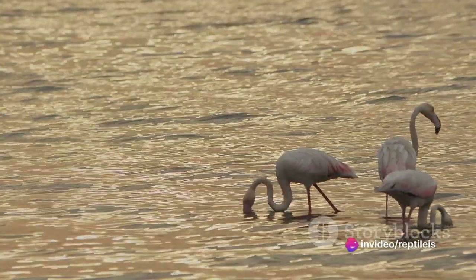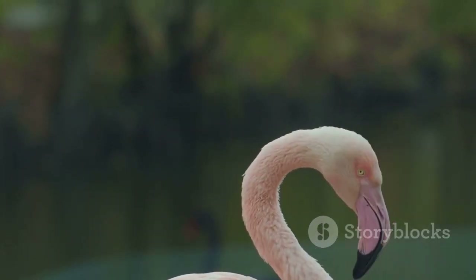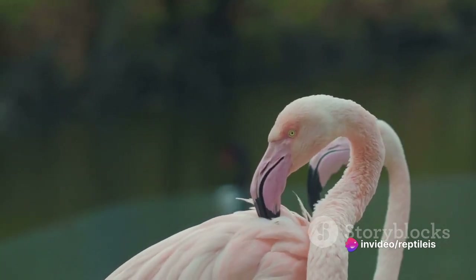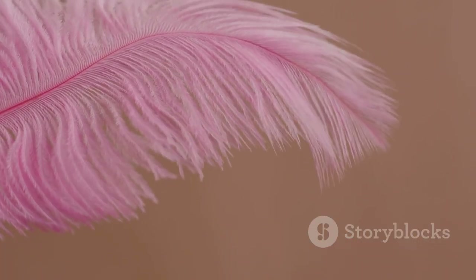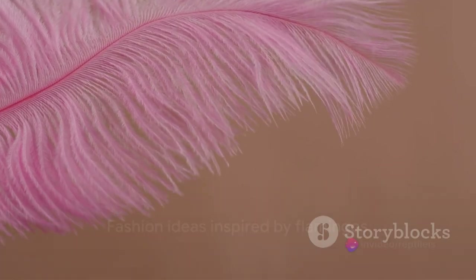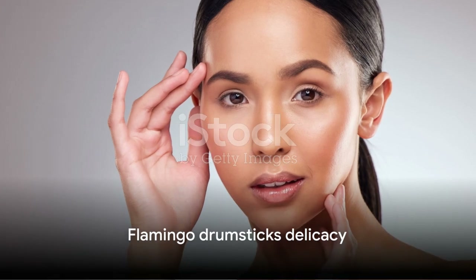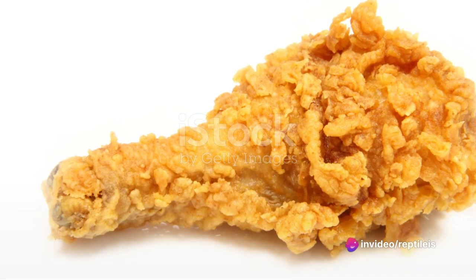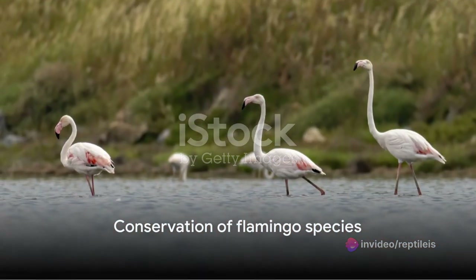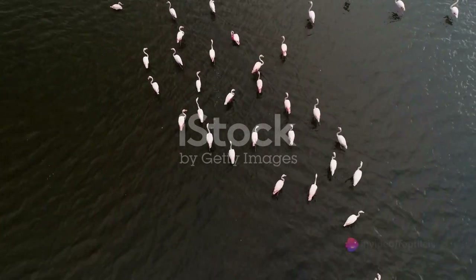Now let's talk about the flamingo's anatomy. They've got one of the longest necks in the bird kingdom, second only to the swan. So if you were actually trying to prepare a flamingo, you'd have to deal with that neck — I'm picturing something like a flamingo scarf, or maybe a feather boa. No wait, we've already plucked the feathers, so let's stick with the scarf idea. And then there's the matter of the legs. These birds have legs for days — literally, their legs can be longer than their entire body. So what do you do with all that leg? Flamingo drumsticks, anyone? But remember, friends, this is all just a bit of fun. We're not really suggesting you go out and catch yourself a flamingo for dinner — we highly recommend against it. Flamingos are protected species in many parts of the world, and besides, they probably taste like shrimp-infused bubblegum.